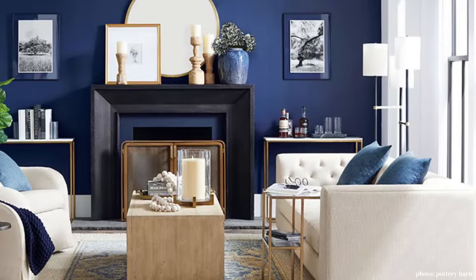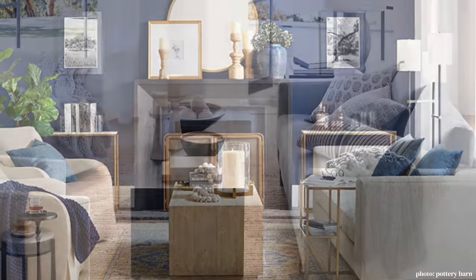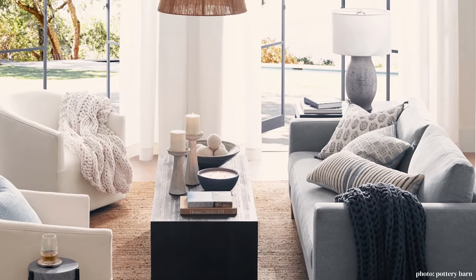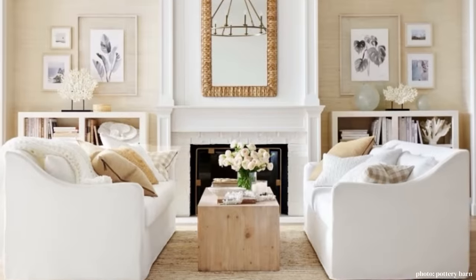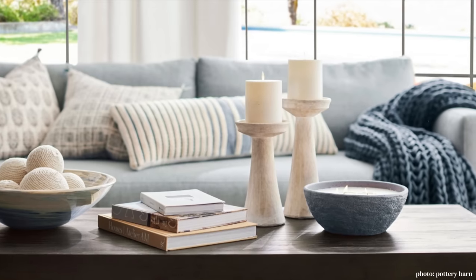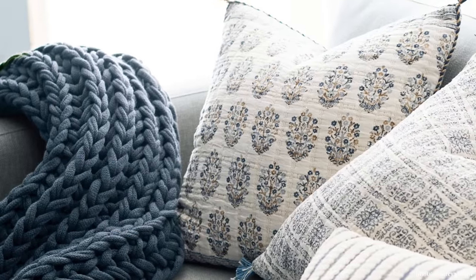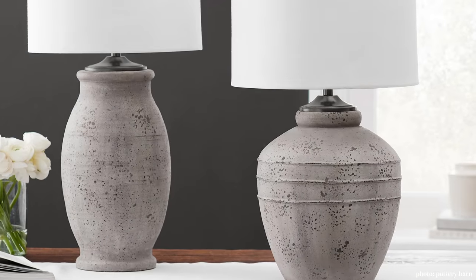You'll notice we did this blue room first and now we're doing this one, and I still have one more to do that was requested. We're going to take a look at Pottery Barn's beautiful decor pieces, the textiles, the lighting, and the furniture of course.